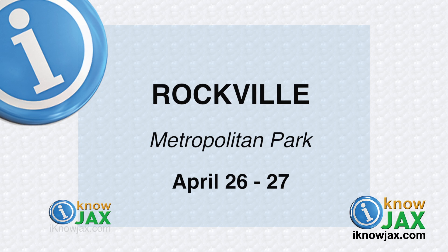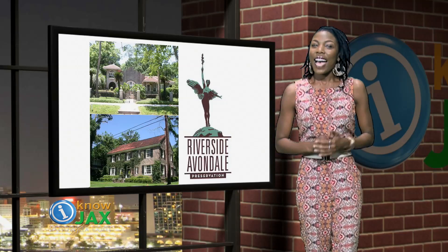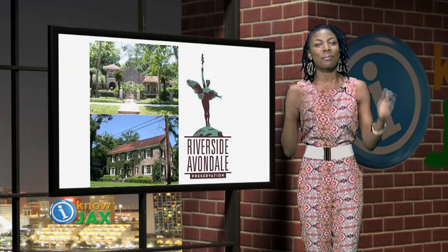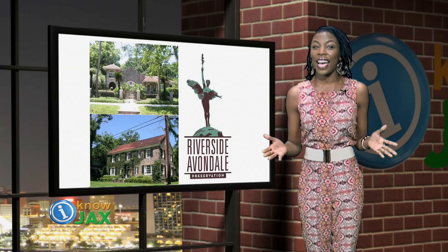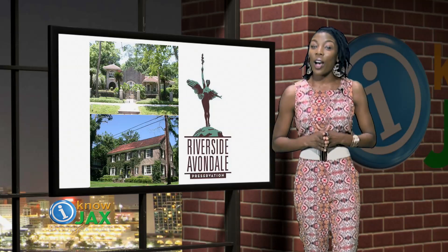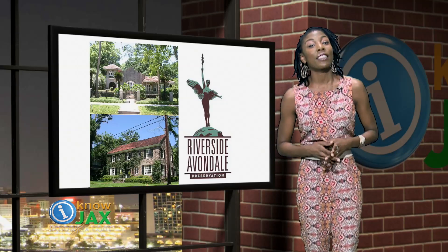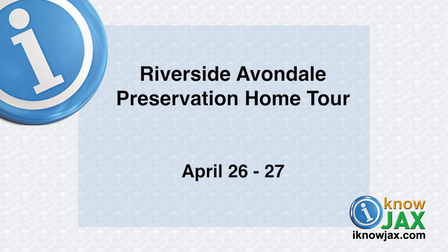Rockville takes place April 26th and 27th at Metropolitan Park. Now for my picks. I'm from Jacksonville, born and raised, and I know a little bit about each side of town. My dad is from the east side, mom's from the south side, I grew up on the north side, and now I'm a little bit west in Riverside. One of the things I love about my neighborhood is walking around on a sunny day admiring all the historic homes. You can do the same at the 40th Annual Riverside Avondale Preservation Home Tour on Saturday, April 26th and Sunday, April 27th. For details on tickets and tour locations, visit iknowjax.com.